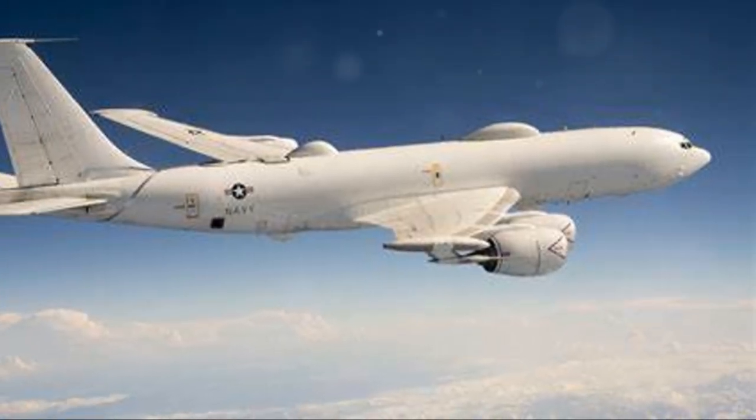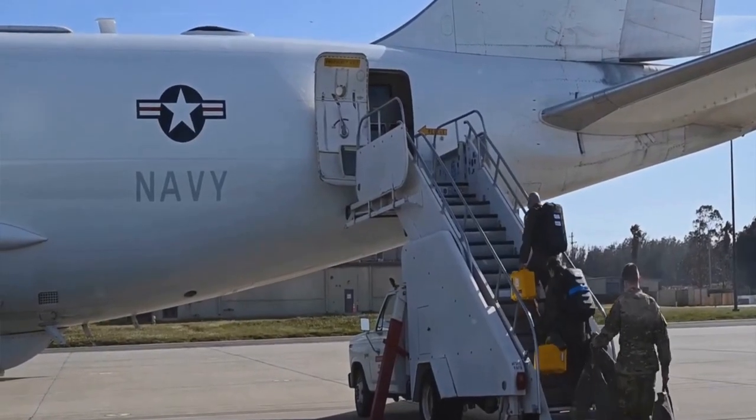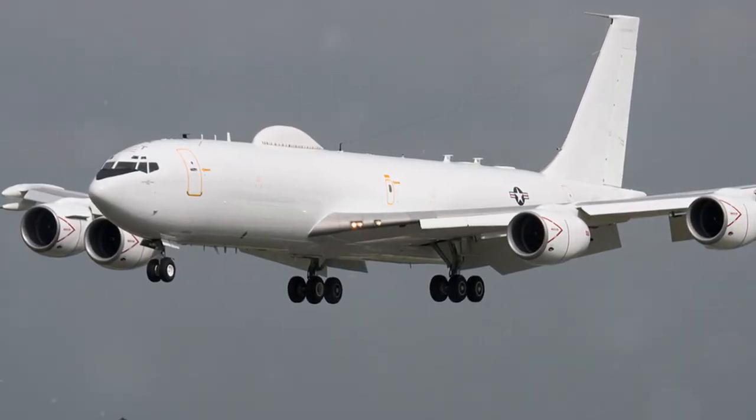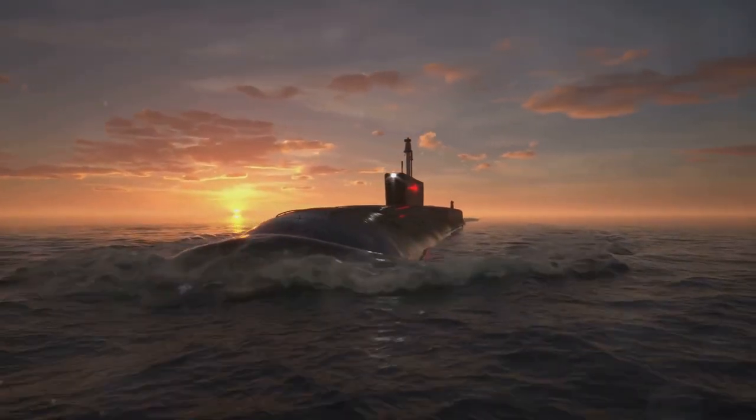Finally, at number 1, the E-6B Mercury Airborne Command Post. With an astounding unit cost of $153.9 million, the Navy holds 16 of these strategic communication aircraft. Crafted by the Boeing Company, the E-6B is essential for fleet ballistic missile submarines and strategic forces.